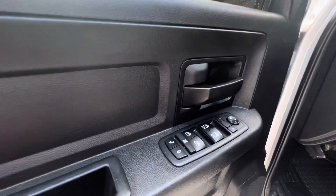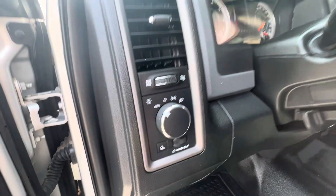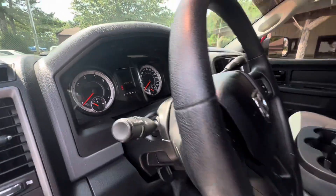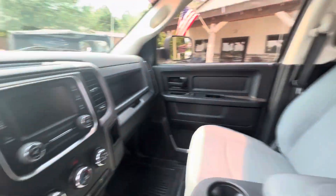Here's your front — there's all your window controls. It's got auto headlights. 133,000 miles on it. We're asking $29,900 for this.